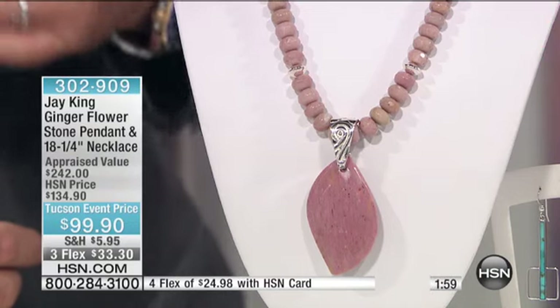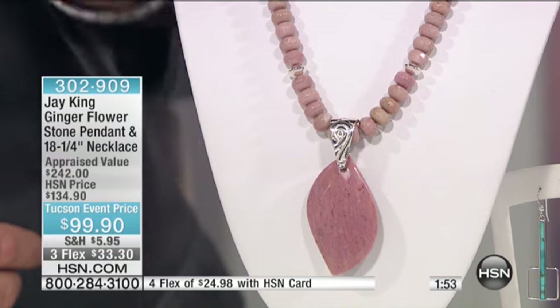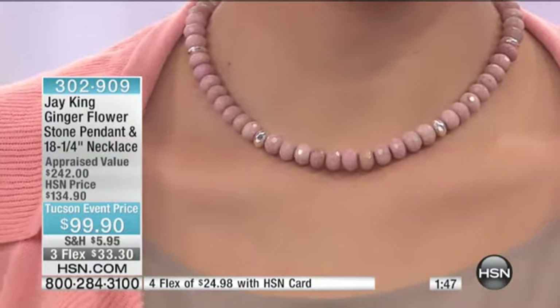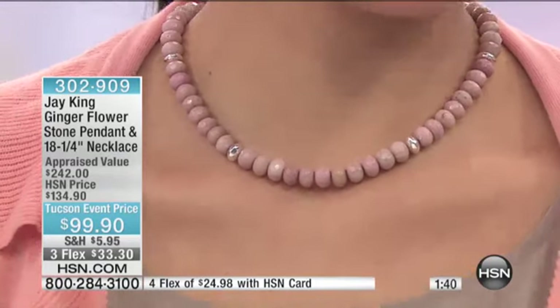We've done something really unique with it this time. We've actually taken the ginger flower, which is hard enough that we can facet it. So these are hand-faceted. They do it the same way that you would facet diamonds, or that you would facet amethyst, or that you would facet any precious stone. It's done in the same way. They do it individually by hand. This is not done on a machine.